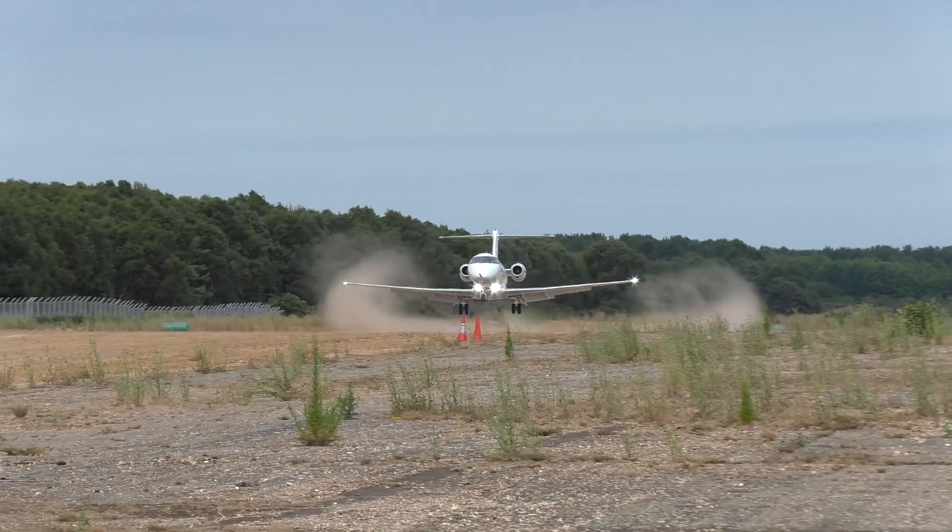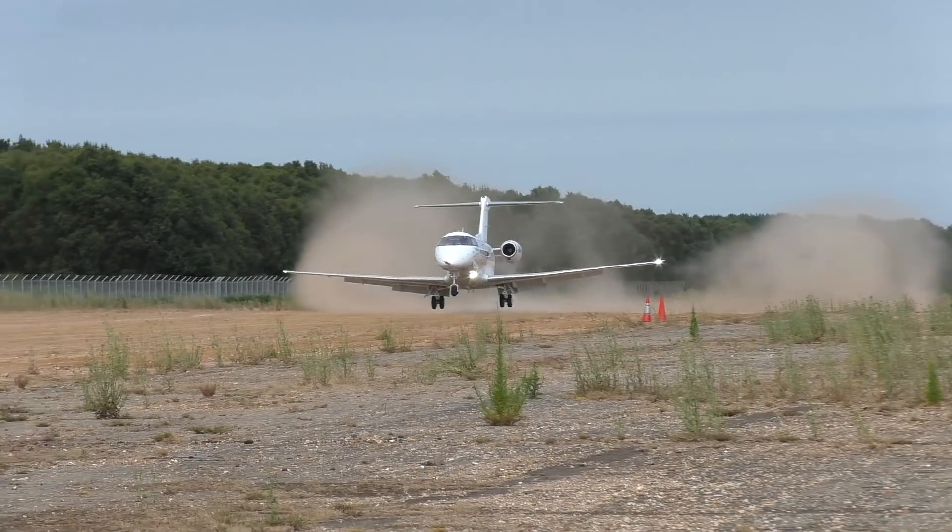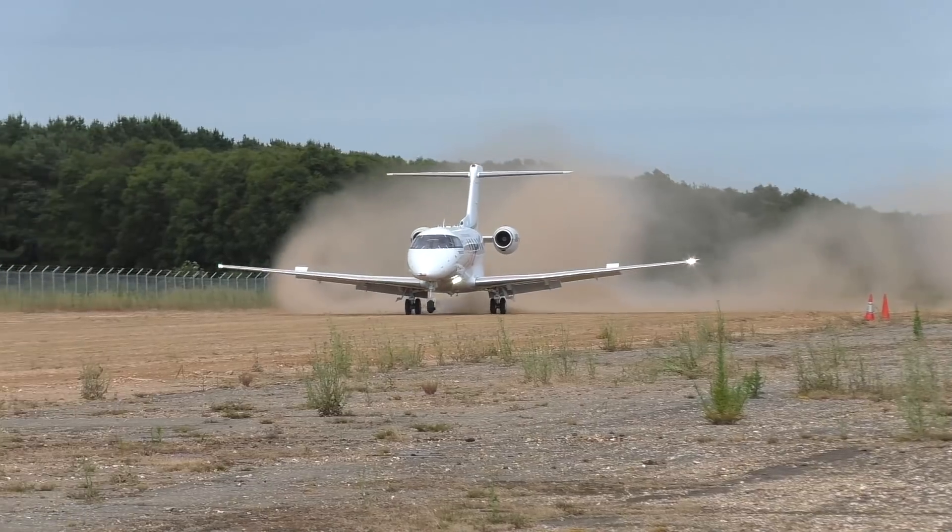The Royal Flying Doctor Service of Australia will fly the PC-24 for medevac missions, often on unpaved runways.